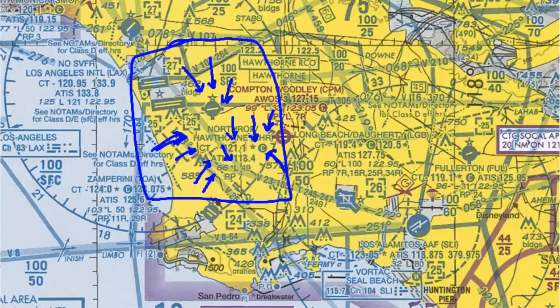L with a little star means there's lighting with some restrictions that you need to reference the airport facility directory for. In practical purposes, it means there's pilot controlled lighting that you can activate on the CTAF frequency after the tower is closed. Next we have the runway length of the longest runway in hundreds of feet — so 4,900 feet is the longest runway.